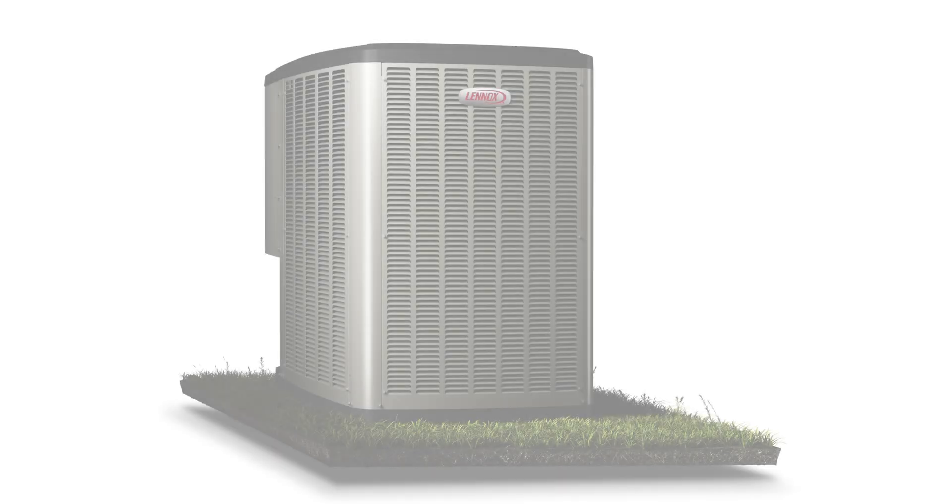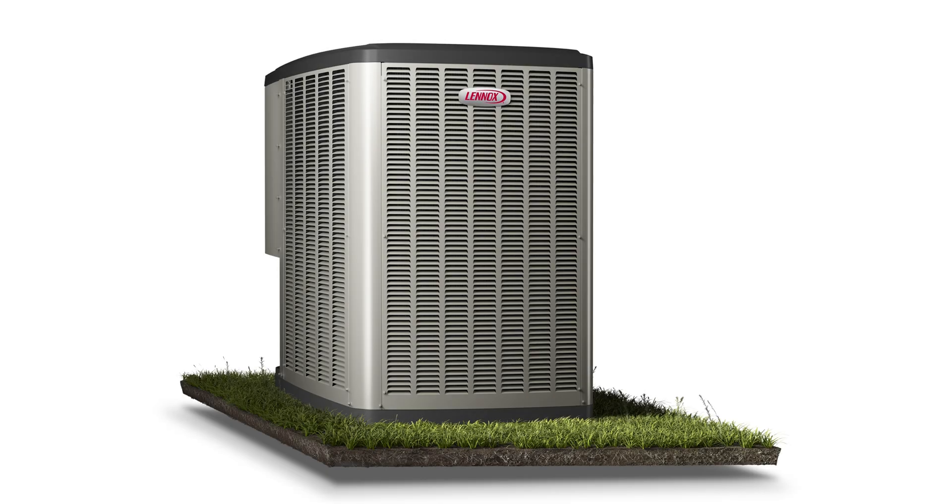Lennox is excited to announce the release of the Elite EL22 KCV, a high-efficiency, digital-ready, variable-capacity air conditioner, compatible with the 2025 compliant refrigerant R454B.